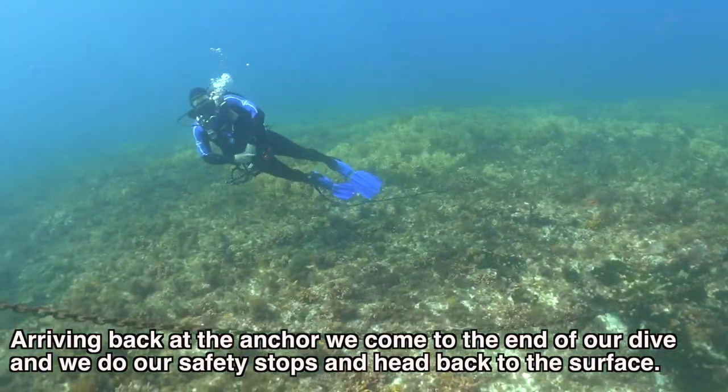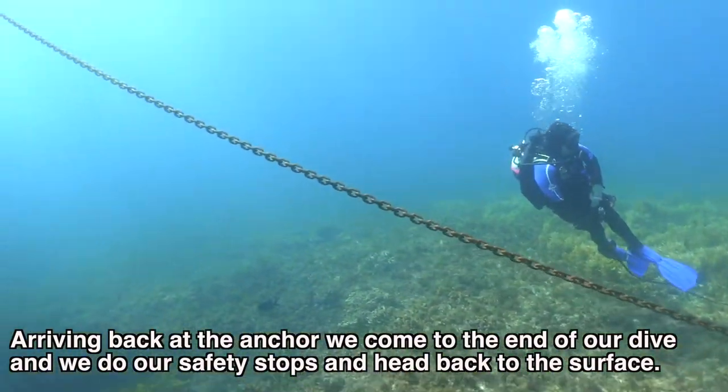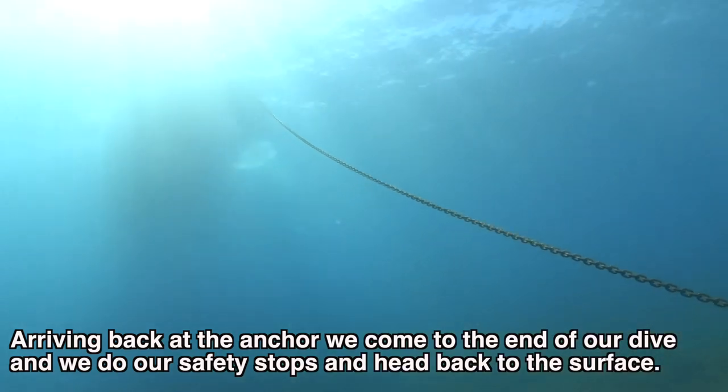Arriving back at the anchor, we come to the end of our dive, do our safety stops, then head back to the surface.